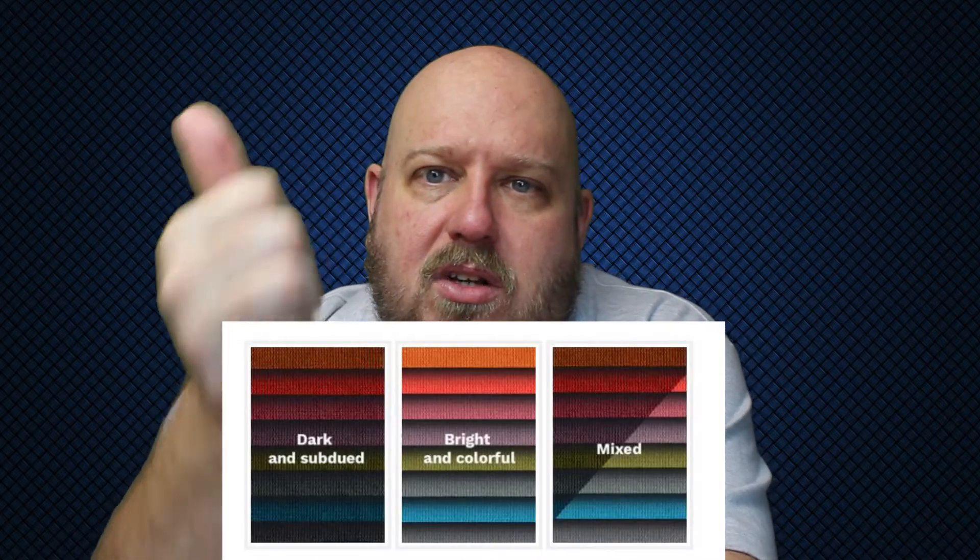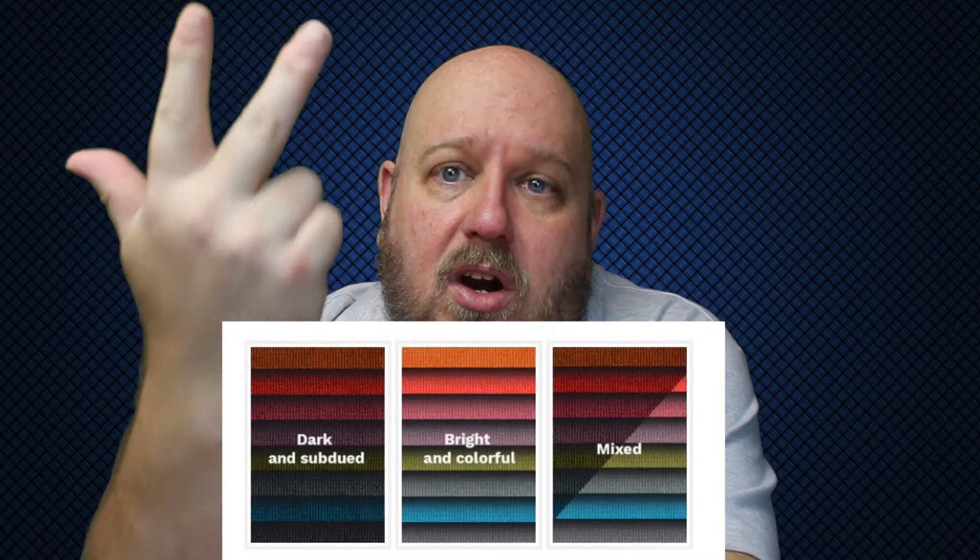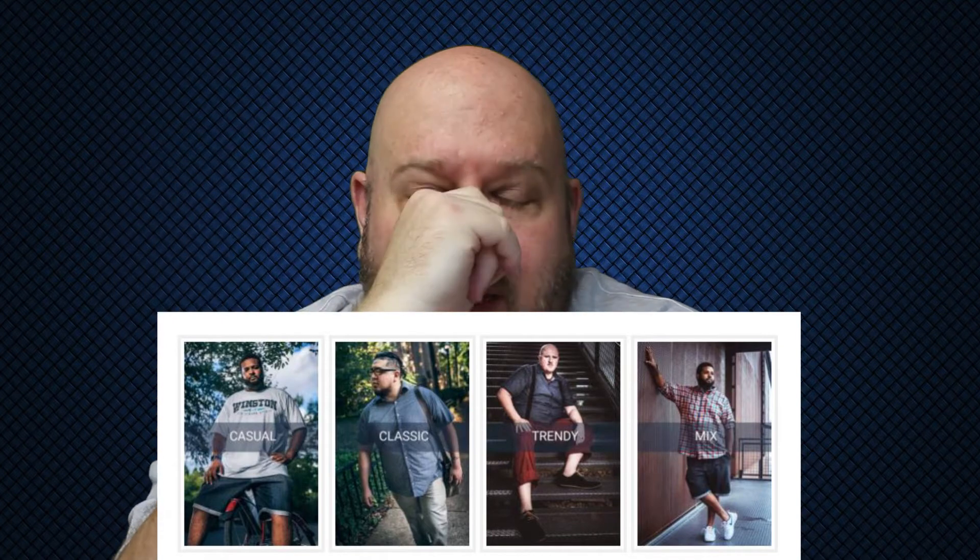This is a subscription box, so sometimes you're going to get stuff you don't like. It's not like someone on the other line is asking your preferences. They are very basic — you get to choose your colors: dark, light, or mix. You get to choose your style: I think it's traditional, trendy, and a third option, and I think you can do mix. I think I do mix.